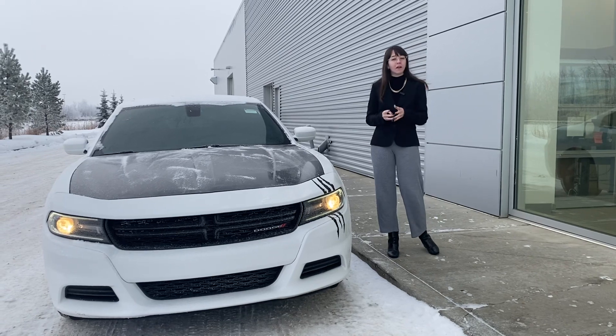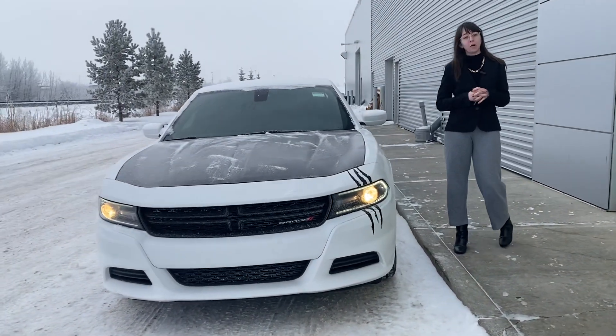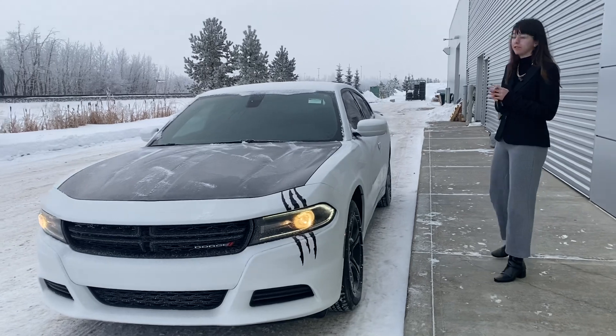Under the hood, you do have that 3.6 liter V6 engine, so lots and lots of power in this one, making it just so much fun to drive.